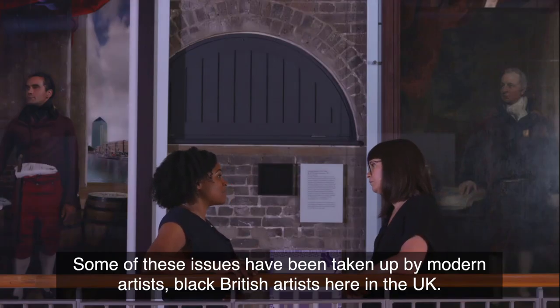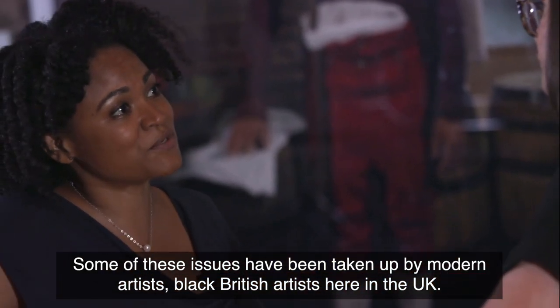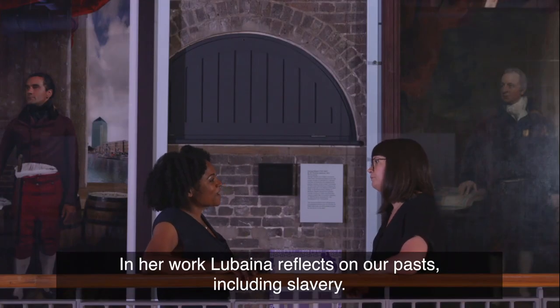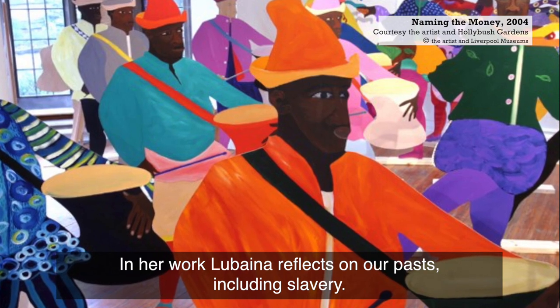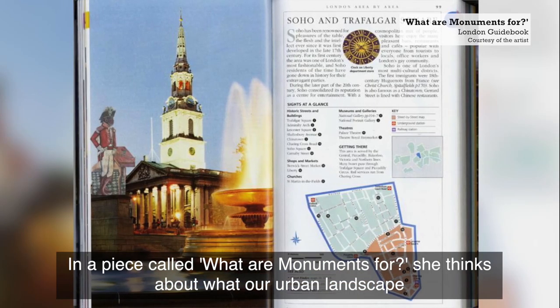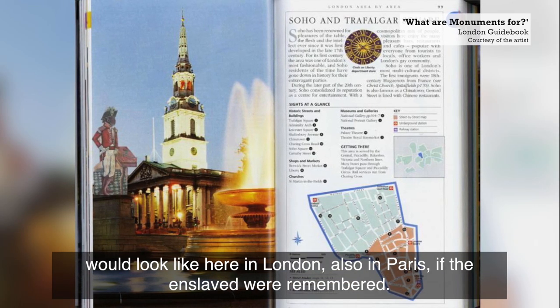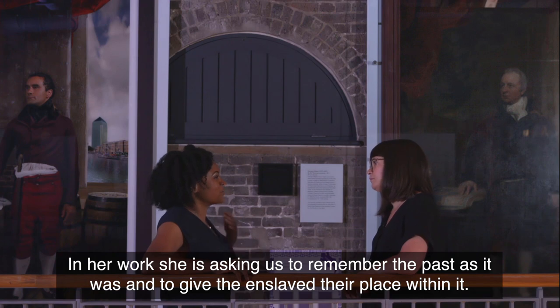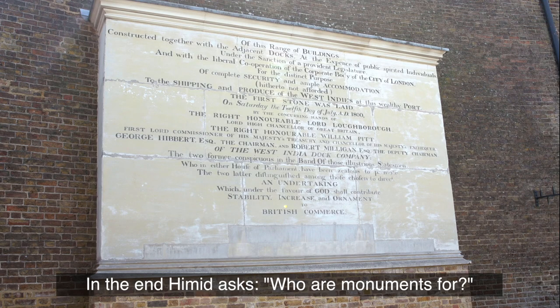Some of these issues have been taken up by modern black British artists here in the UK. One of these artists is Lubaina Himid, the first black British woman to win the Turner Prize. In her work, Lubaina reflects on our past, including slavery. In a piece called 'What Are Monuments For?' she thinks about what our urban landscape would look like — here in London, also in Paris — if the enslaved were remembered. In her work, she is asking us to remember the past as it was and to give the enslaved their place within it. In the end, Himid asks: who are monuments for?